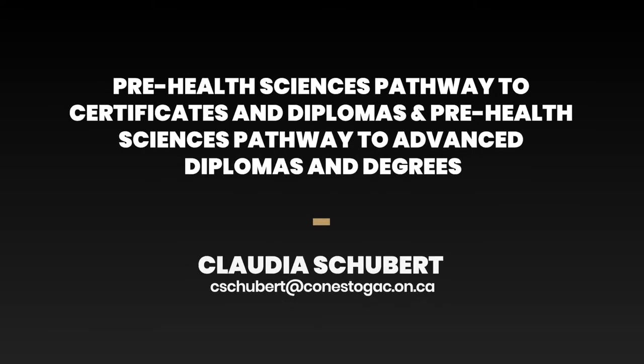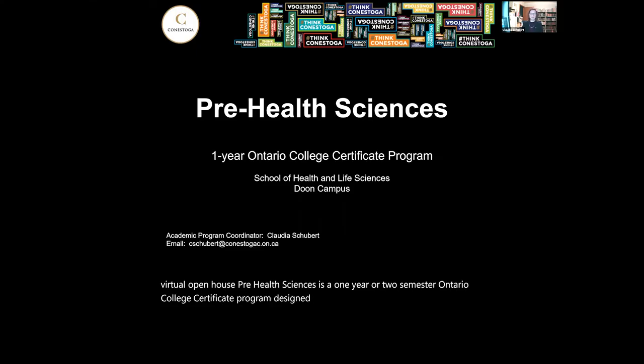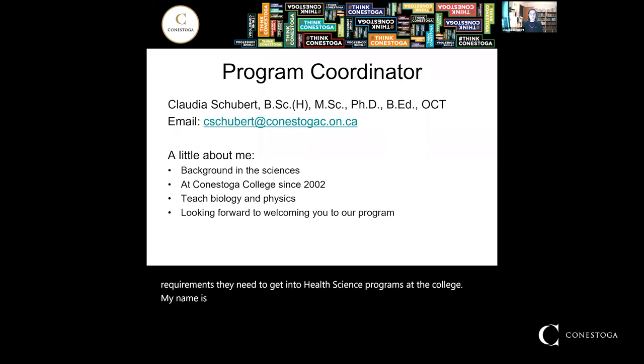Hello everyone. Welcome to the Pre-Health Sciences session of Conestoga's virtual open house. Pre-Health Sciences is a one-year, or two-semester, Ontario College certificate program designed to give students the entrance requirements they need to get into health science programs at the college. My name is Claudia Schubert and I am the program coordinator for Pre-Health Sciences.